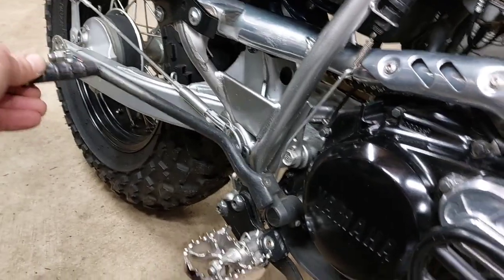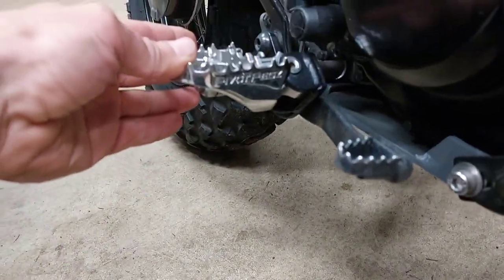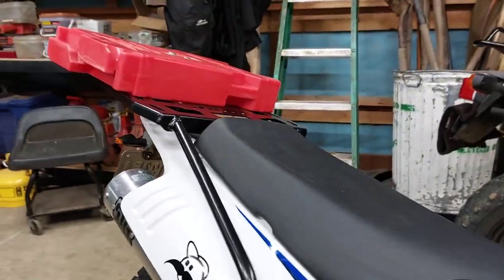There's the DG muffler. Here's a close-up of the kickstart. Pivot pegs. The Tusk rack is bolted there and then goes up.